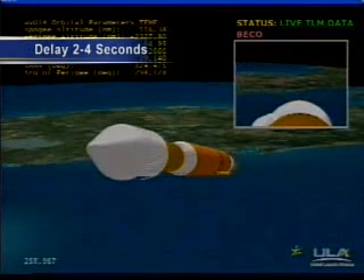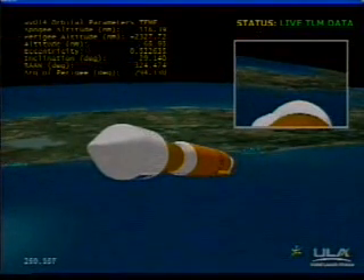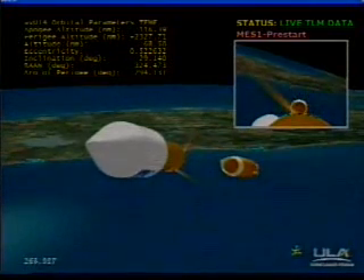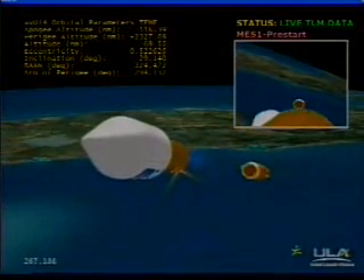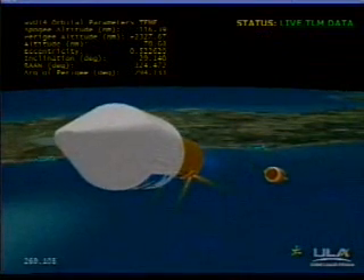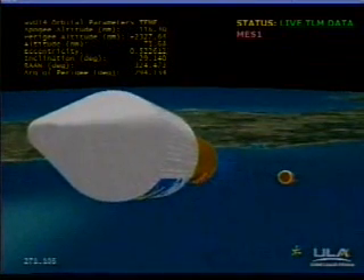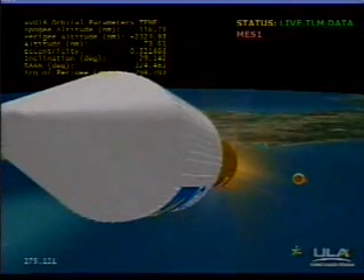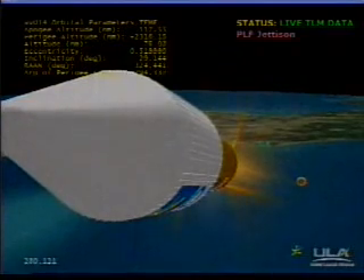We have stage separation, good extensiometer. Ignition — we have pre-start on fuel and locks. Coming up on first burn, ignition, and full thrust. RL10 is up and running normally, good start signature. This is Atlas Mission Control at L plus 4 minutes, 39 seconds into the flight, and the flight is continuing as planned.